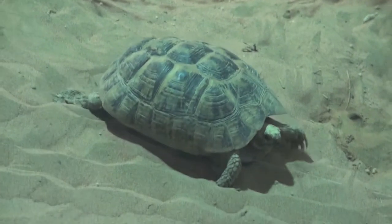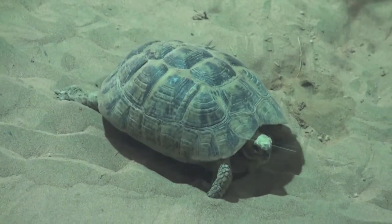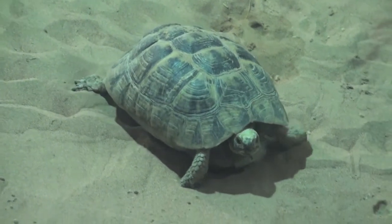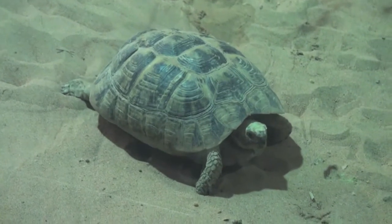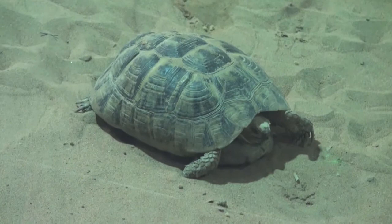The spur thigh tortoise, also called the sulcata tortoise, is found mostly in the southern Sahara desert region. The tortoise can live up to 70 years and is a herbivore. This tortoise also lives in southern Europe and west Asia in scrub meadows and sand dunes.